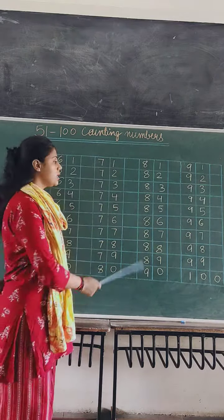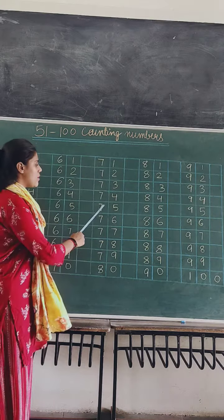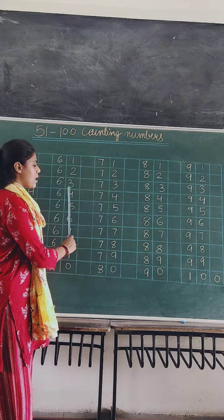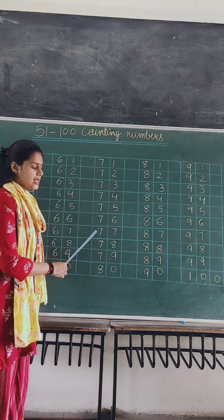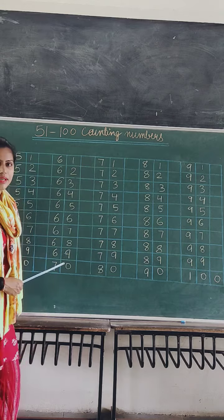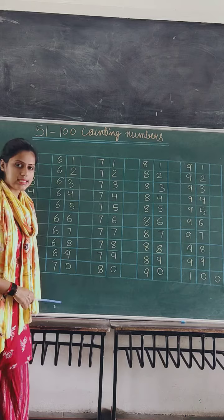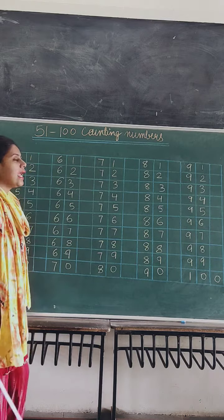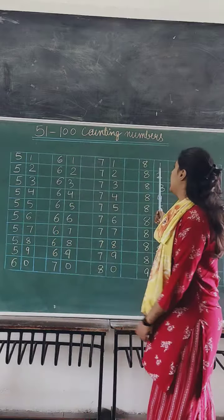71, 71. 72, 72. 73, 73. 74, 74. 75, 75. 76, 76. 77, 77. 78, 78. 79, 79. And 80, 80.